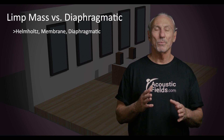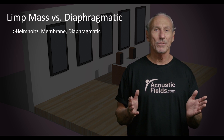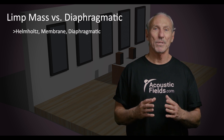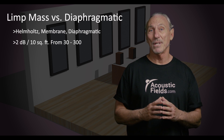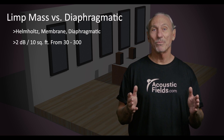Some limp mass materials might give you just 0.5 dB of attenuation above 100 cycles for every 10 square feet. With our diaphragmatic absorption technology, you can get 2 dB of attenuation for every 10 square feet — that's four times as much in the same square footage requirement.